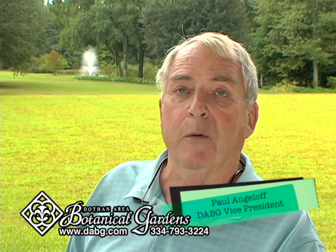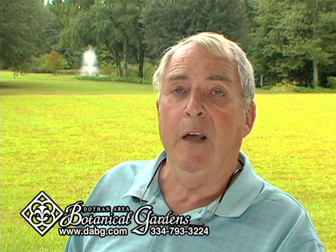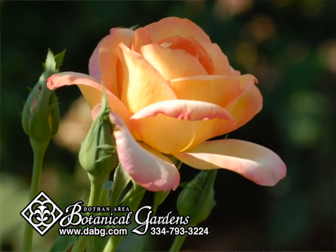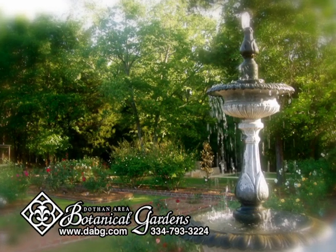Hello, I'm Paul Angeloff with the Dothan Area Botanical Gardens. We'd like to welcome you to the gardens today and introduce you to the 20 various gardens that we have here at the Botanical Gardens. The Dothan Area Botanical Gardens is often referred to as Dothan's best kept secret. We're located off Hedland Avenue.